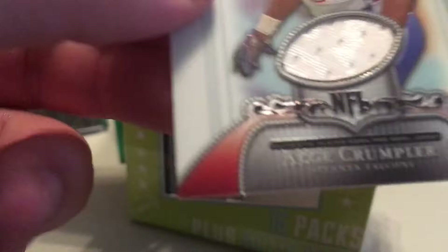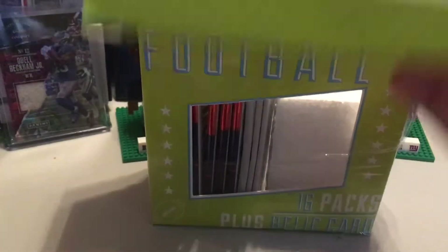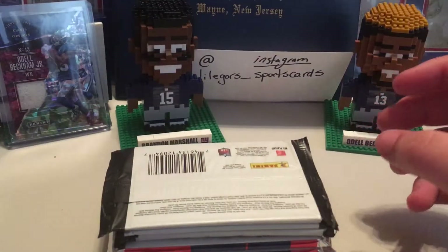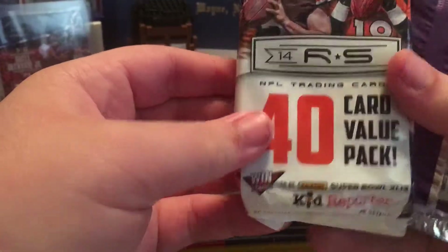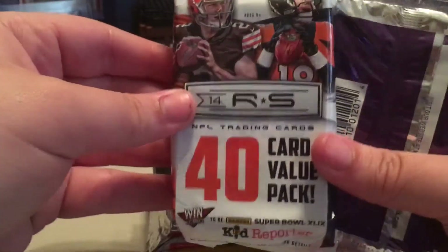There's our relic card. I have no idea who this guy is. Alge Crumpler, Falcons — what year is this? 2006. So that was our automatic hit. Empty box.